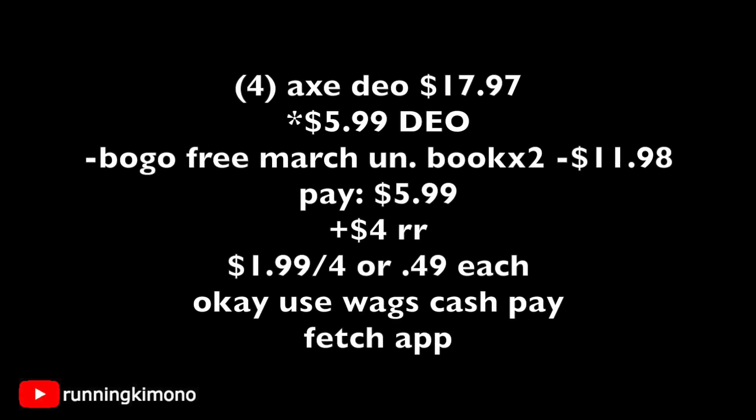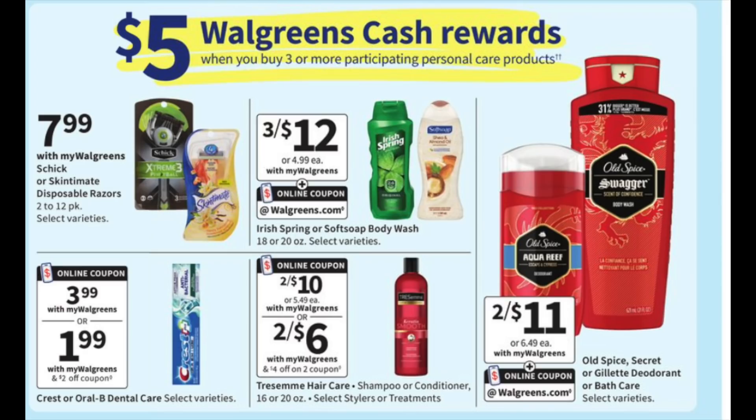Go for the deodorants that are $5.99. Grabbing four of them, you're only paying for three because it's BOGO 50% off — so that's $17.97 for the four. Present two BOGO free coupons from the March Unilever book, subtracting $11.98. You're paying $5.99 out of pocket, getting back a $4 register reward, making it $1.99 for the four, or 49 cents each. You may use your Walgreens cash to reduce the balance. And don't forget to photograph your receipt in the Fetch Rewards app — this is part of their catalog, so you'll get back extra points.